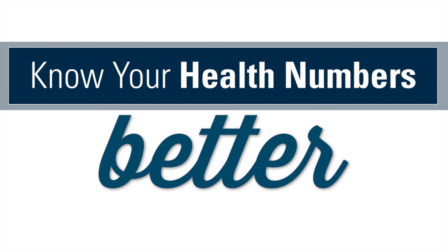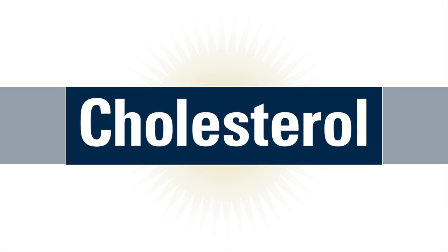Welcome to Know Your Health Numbers, our video series that helps you better understand health data and how it represents your overall well-being. Today we talk cholesterol.